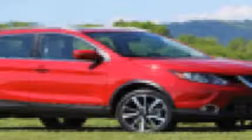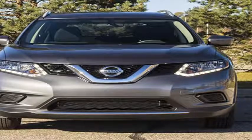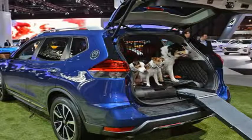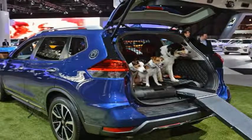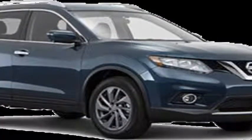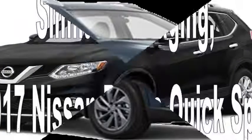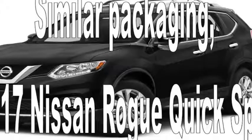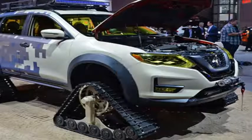Nissan claims it has quieted the already-quiet Rogue for 2017, thanks to an array of NVH upgrades. But the claimed improvements — a 9 percent reduction in road noise, an 8 percent drop in wind noise, and a 6 percent decrease in engine noise — are so modest they're hard to appreciate. This is a quiet car, but most drivers won't notice the impact of denser rear glass, more dash insulation, thicker carpets, and increased sound deadening in the headliner.